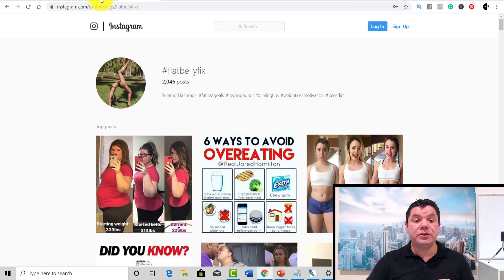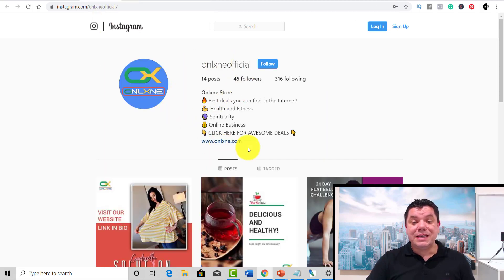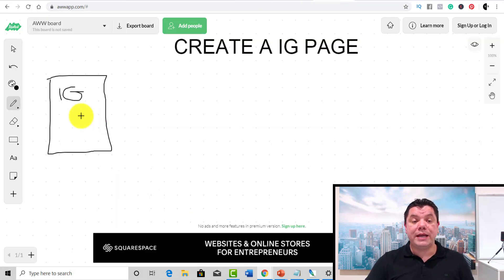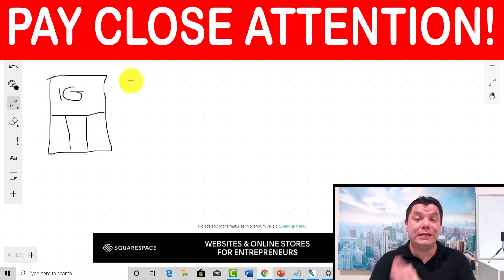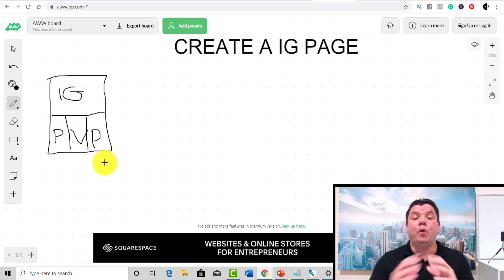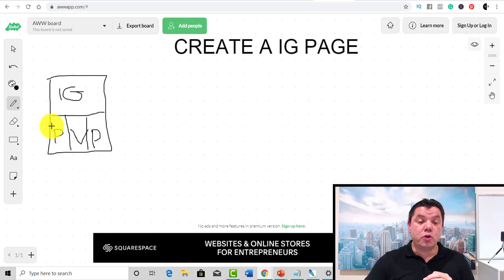Looking at one of these Instagram pages, you can see they've got their name and some content. When you're creating yours, you want to make sure you put content on your Instagram page — but not just any content. You want to find people in your niche that are doing really well and use content they have that's going viral, then post that content on your Instagram page. You've got photos and videos. That viral content is going to drive people to your Instagram page, bringing you traffic.